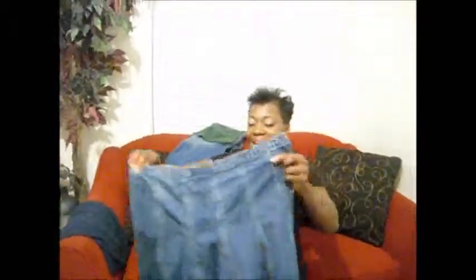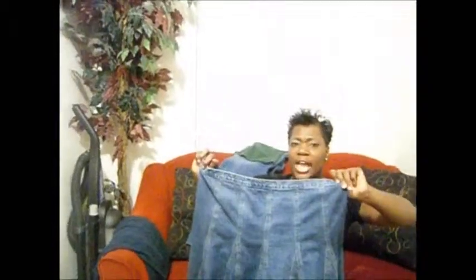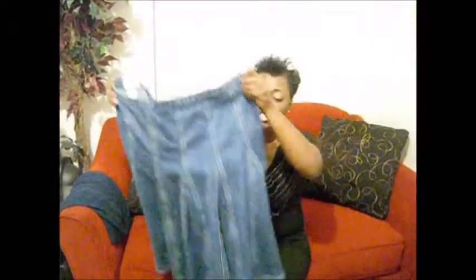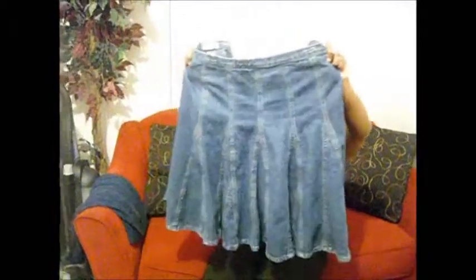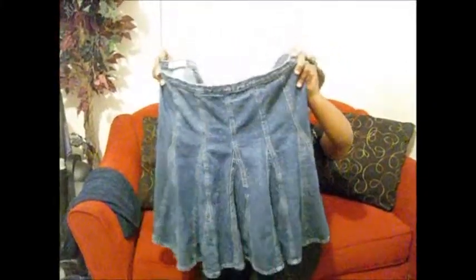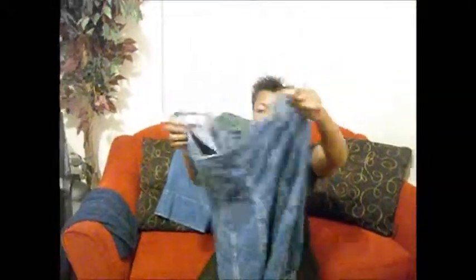This is a skirt I got — it's called Metro Seven. I didn't look up the name to see if it was a name brand, but I got this skirt for $1.99 at the thrift store. It's so cute; I tried it on and I love the flow of it. I love skirts that bellow out on me since I'm pear-shaped.